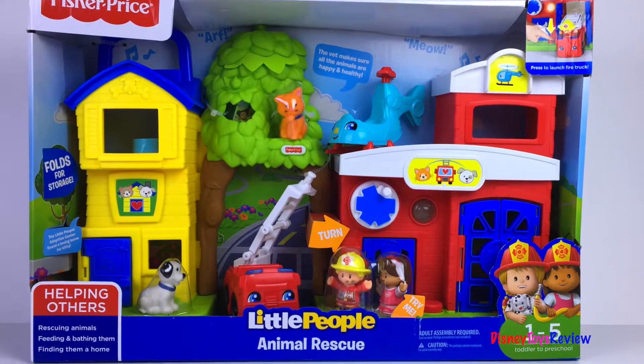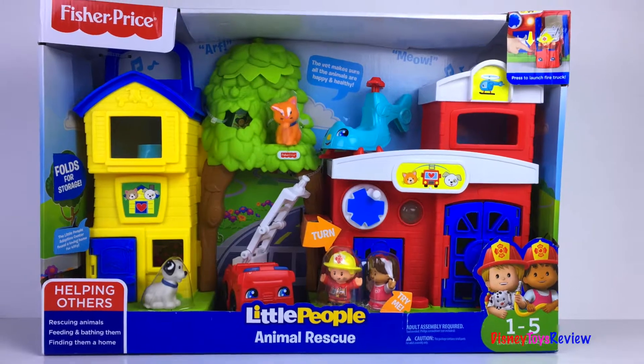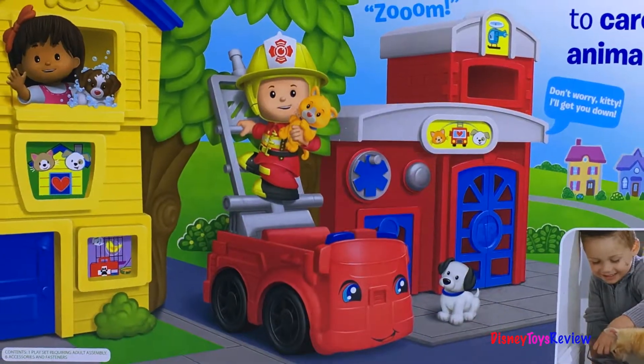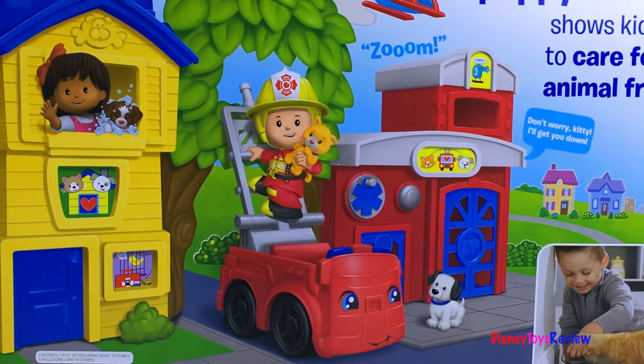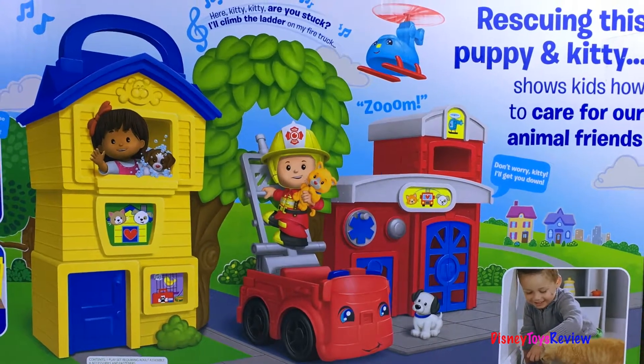Hi guys, Disney Toys Review here. Today we're unboxing Fisher Price's Little People Animal Rescue. Wow, this has a fire truck, a helicopter, lots of animals to rescue, and even an adoption center.